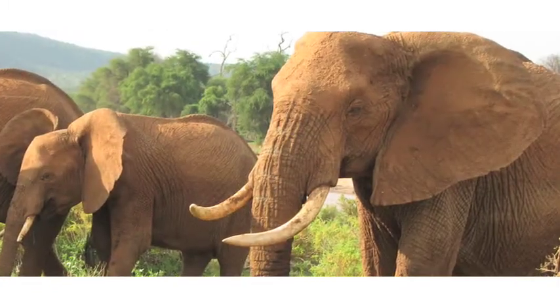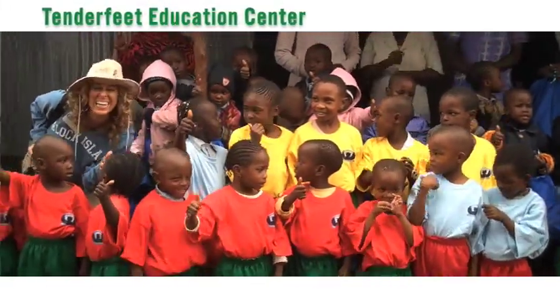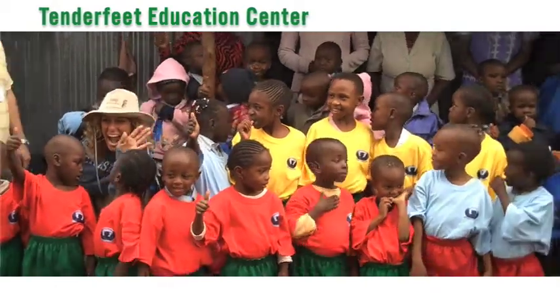And then of course our last stop is to visit the Children of Tender Feet, which is the Colette Foundation that we sponsor in Kenya. The kids are always so excited to see the Colette clients.